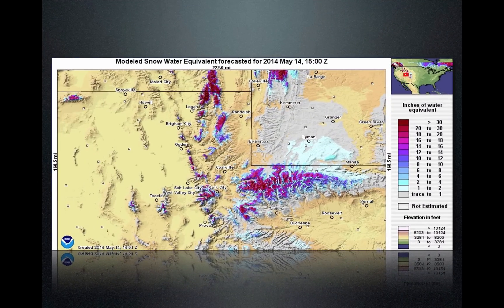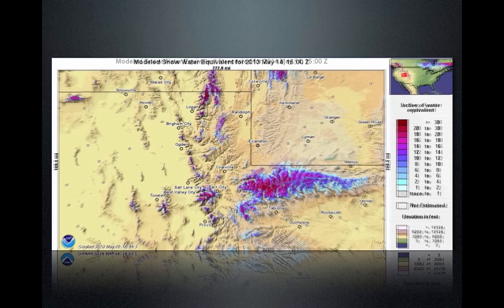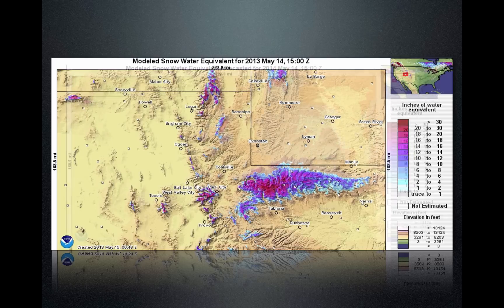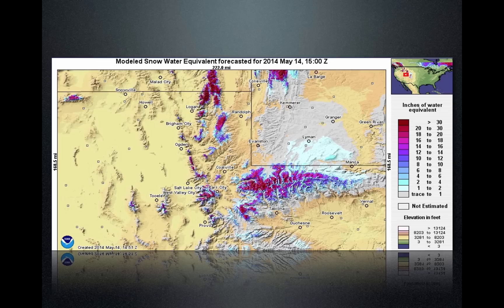This is the modeled snow water equivalent forecast for May today, May 14th, and this is what it looks like today. What we're going to do is take a look at last year — we're just going to kind of phase it in. This is what last year looked like — very similar. So when you look at last year's runoff, we're going to have very similar runoff to what we had last year, maybe a little bit better. And you can see maybe we've got a little bit bigger aerial extent of snowpack, especially up in the Logan area and those areas.